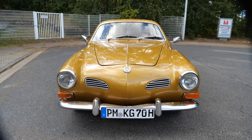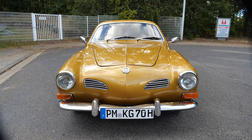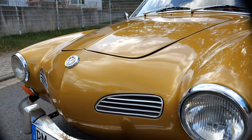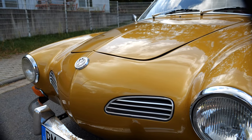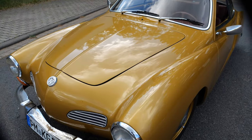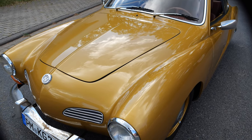The Volkswagen Karmann Ghia Type 14 is a classic vehicle that elegantly fuses Italian styling with reliable German engineering, introduced in 1955 and manufactured until 1974. This two-door sports car represents a successful collaboration between Volkswagen, Italian designer Luigi Segre of Carrozzeria Ghia, and German coachbuilder Karmann.